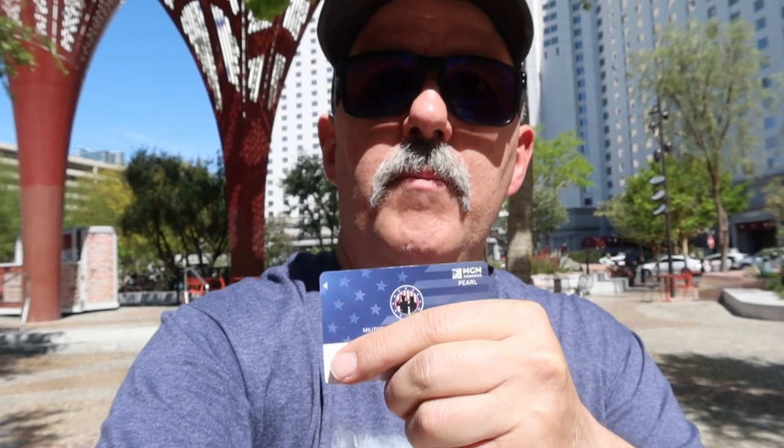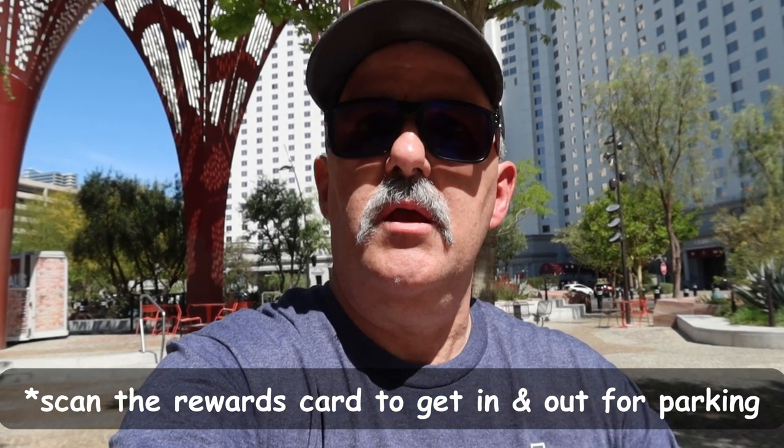Now here's a program for veterans and military — listen up. Starting November 2021, MGM Resorts launched a program just for you. All MGM resorts have a rewards desk — go there and show them your military ID or veterans ID card and they'll give you a special pass. If you don't have your military ID or left your VA ID at home, a Real ID driver's license marked 'veteran' also works. They'll give you a Pearl military rewards card. Normally you need 25,000 reward points to reach Pearl level — if you're military, they give it to you for your service. Thank you very much. Military members can park for free all day, for a weekend, for a week — it doesn't matter. On your way out, scan your Pearl rewards card and your parking is free.